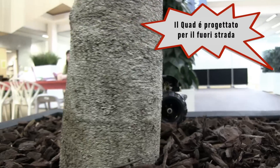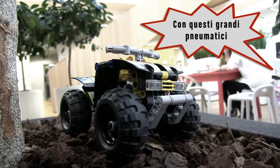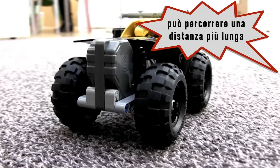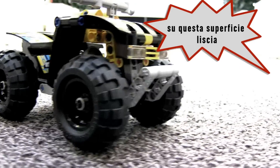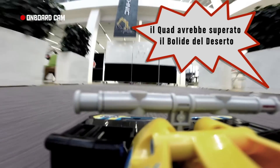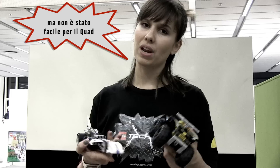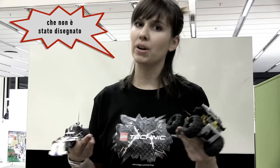The quad bike, on the other hand, is designed to go off-road, and with its large tyres it will travel a longer distance per revolution on this smooth surface. This means that over a longer distance the quad bike would eventually overtake the record breaker and win the race. So the record breaker won and lived up to its name. But one can argue it wasn't really fair for the quad bike, because the quad bike is not really designed for a smooth surface like this.